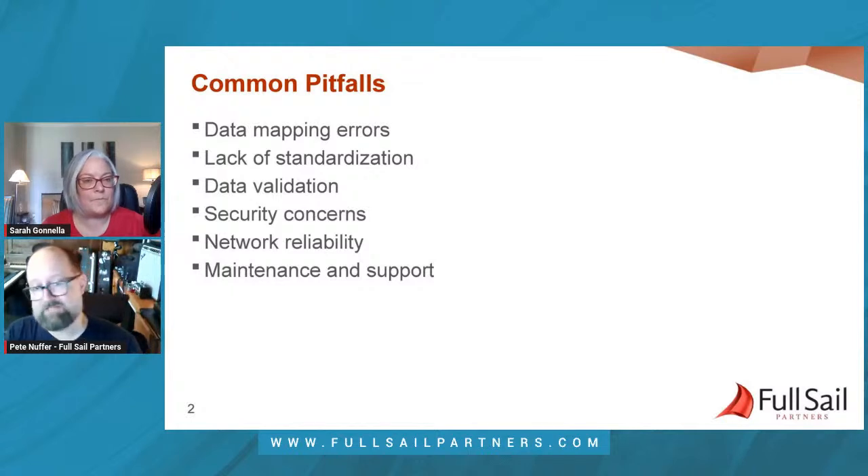One thing we're a big fan of is writing back to the originating system after completing a web service call. For example, once an employee is created in Dell Tech, we write the Dell Tech employee number back to ADP. This serves two purposes: it's a reference point for future integrations, and it's a confirmation that the operation succeeded. A 'last updated' date field is another great addition to give everyone a confidence check.